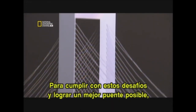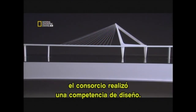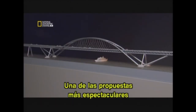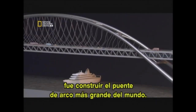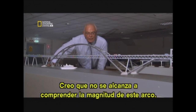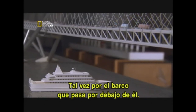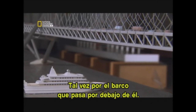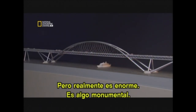To meet these challenges with the best possible bridge, the consortium held a design competition. One of the most spectacular proposals was to build the largest arch bridge in the world. You don't really get an idea of the magnitude of this arch — you might get it from a ship going underneath — but it really is big. It would be a monument of some kind.